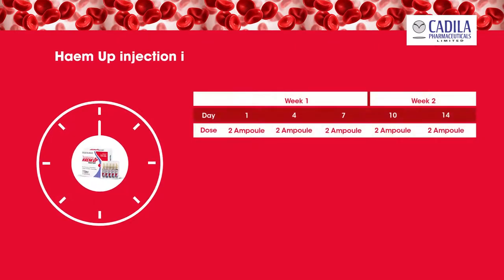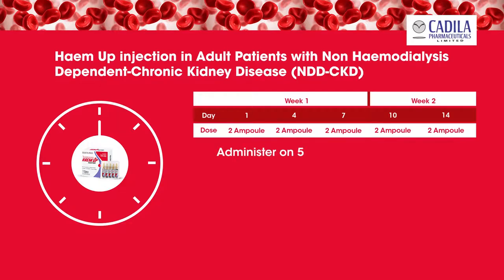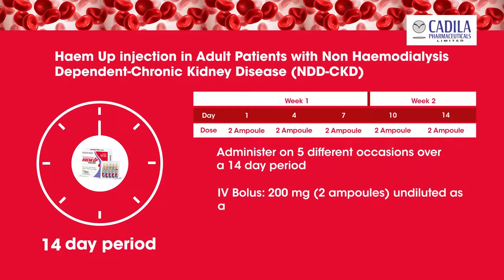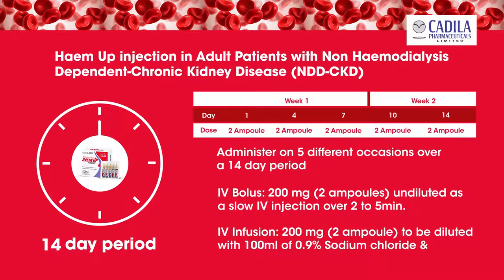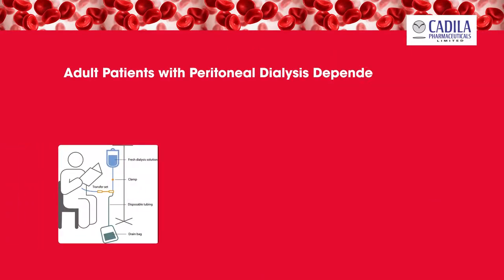Hema Injection in adult patients with non-hemodialysis-dependent chronic kidney disease (NDD-CKD): administer on 5 different occasions over a 14-day period. Intravenous bolus: 200 milligrams (2 ampoules) undiluted as a slow IV injection over 2 to 5 minutes. Intravenous infusion: 200 milligrams (2 ampoules) to be diluted with 100 milliliters of 0.9% sodium chloride, administered over 15 to 30 minutes.